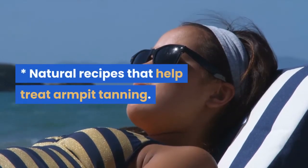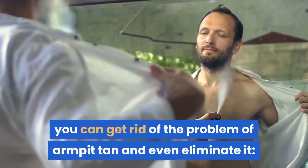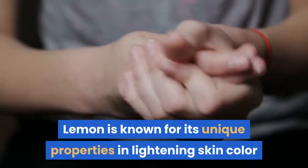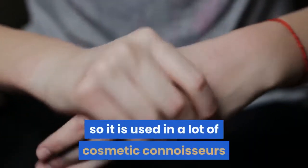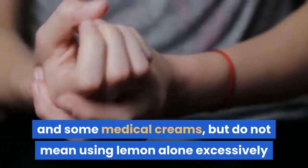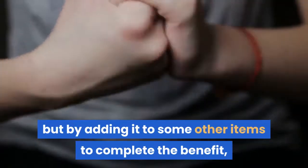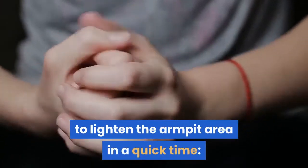With a range of natural recipes, you can get rid of the problem of armpit tan and even eliminate it. Lemon is known for its unique properties in lightening skin color and getting rid of dark lines that appear on the skin, so it is used in many cosmetic products and some medical creams. However, do not use lemon alone excessively or directly on the skin, as this can lead to dermatitis and a severe burning sensation. Instead, by adding it to some other ingredients, you can choose one of the following recipes to lighten the armpit area in a quick time.